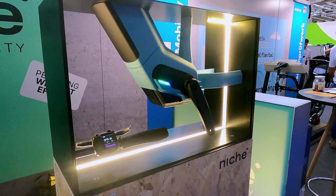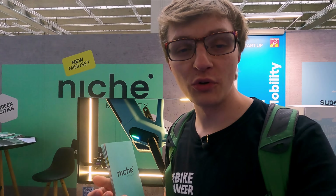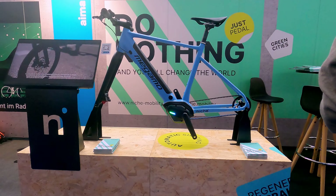Today at Eurobike I briefly wandered into the startup area because I discovered the new brand Niche from Spain during my prior research — you can already see it here behind me. Their motto is 'New Mindset.' They want to completely rethink the e-bike concept and have integrated some really incredible features. Currently it is mainly a motor system with a control unit, and the special feature is that it connects two motors in the central motor housing. One motor is responsible for the drive, and the second motor for the transmission — completely mechanically independent — allowing for an infinite range of possible gears.